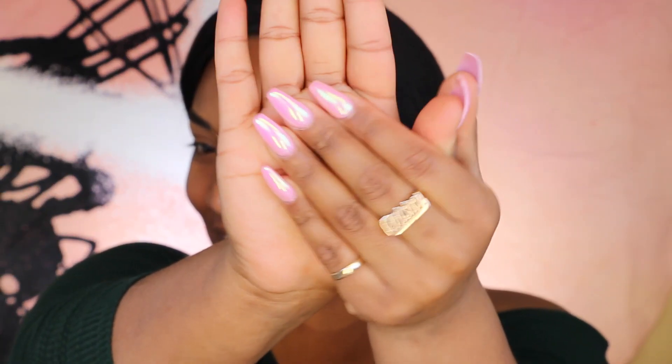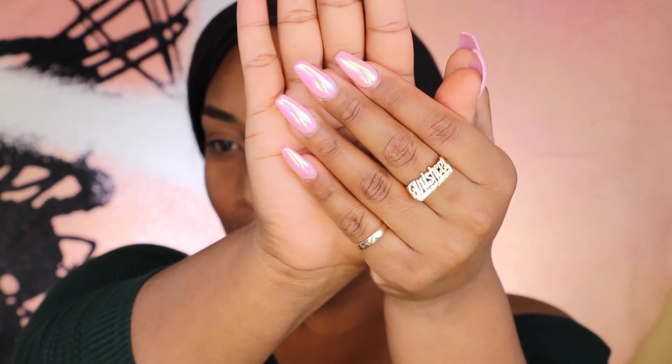Welcome back to my YouTube channel! If you're new here, welcome to the crazy family. Before we start, can we take a look at my nails? Look how cute they are. They just make me so happy.